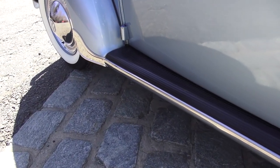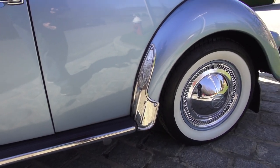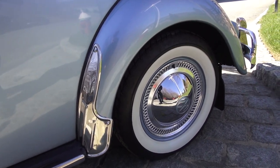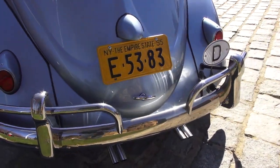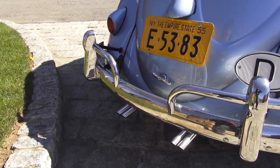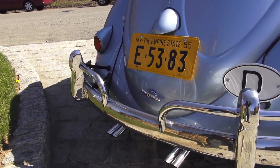There are nice German running boards still in good shape — we just polished them up. Even the chrome trim is still in excellent shape. We've got the tall gravel guards on this car which really accent it nicely with the color. Going around to the rear bumper, this is an original VW bumper that was re-chromed and still looks pretty good.